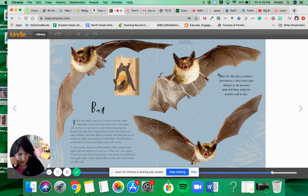Bats are like furry weather forecasters. They sense tiny changes in air pressure that tell them what the weather will be like — so they must know when to fly in good weather and when to stay home. How hard it must be to fly fast in the dark. Insect-eating bats, such as the long-eared myotis, have expert skills so they can zip around at night without bumping into things. They make lots of high-pitched squeaks that bounce off trees and buildings and other objects as echoes. The bat listens for the echoes to create a sound picture in their mind. This technique of echolocation lets them track down many moths to eat.